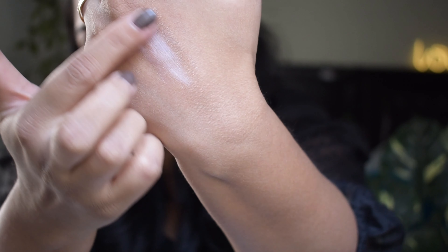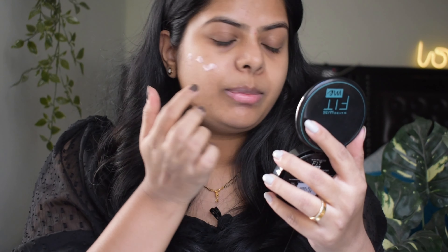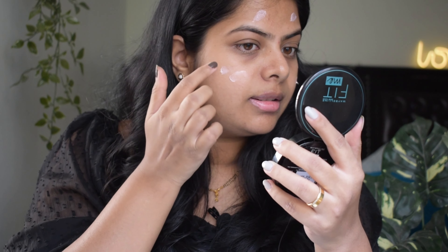Without any further delays, let's get started with the video! Makeup start is a must and it's a priority for me. I've already done skincare, but since that's a long video, I'll make a separate video on it. So now let's get started with the makeup.